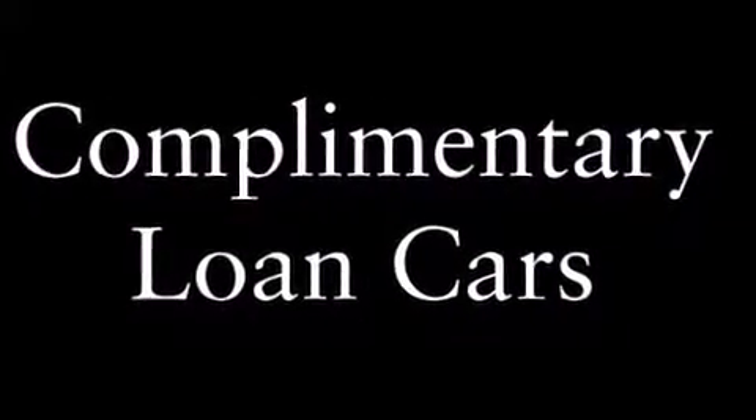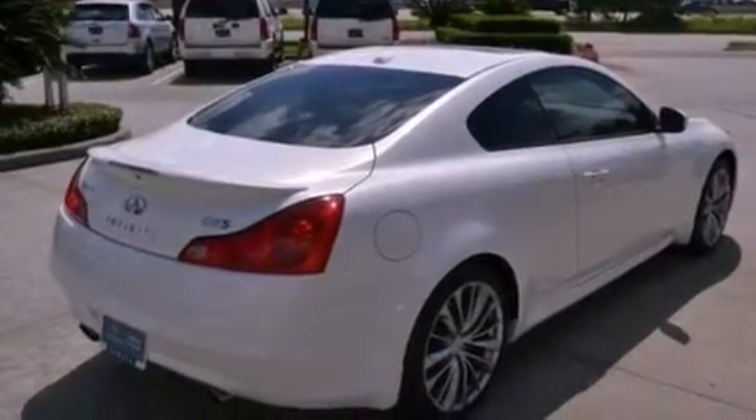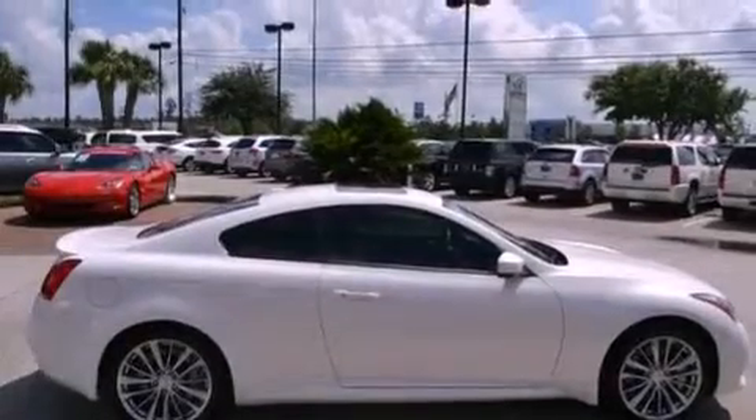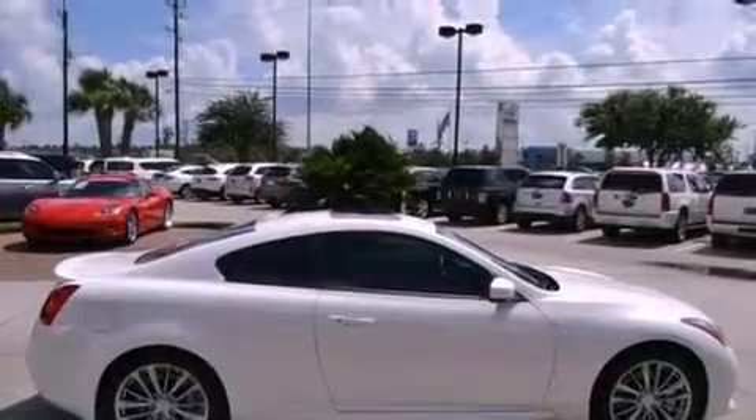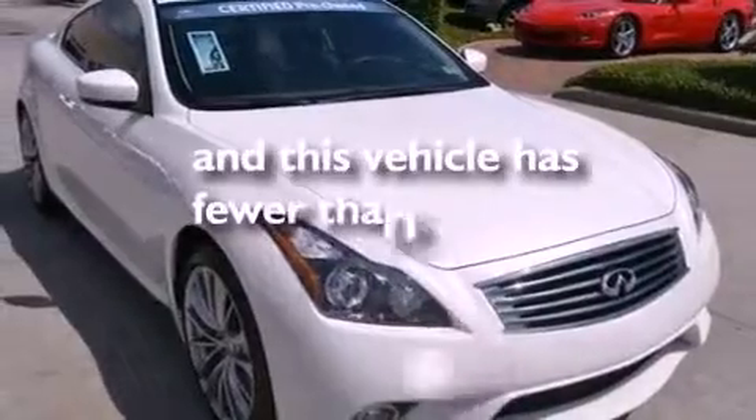The following features are also included: air conditioning with automatic climate control, cruise control, an auto-dimming rear-view mirror, a security system, front fog lights, a traction control system, an anti-lock braking system, rear curtain airbags, a home-link feature, and this vehicle has fewer than 26,000 miles on the odometer.